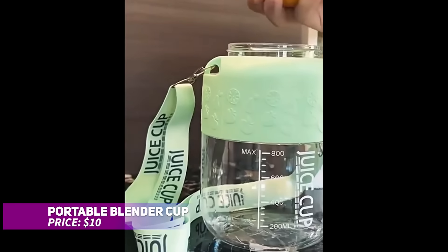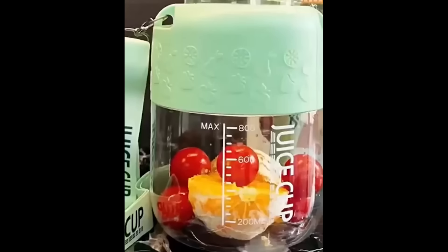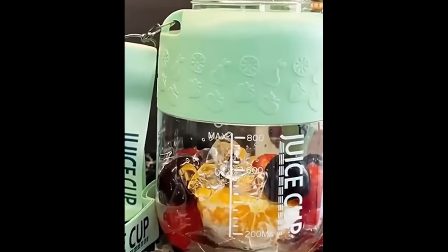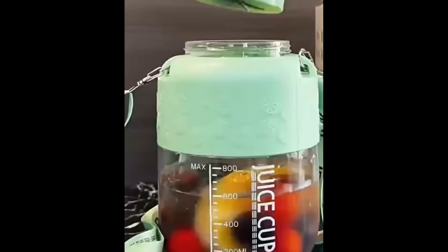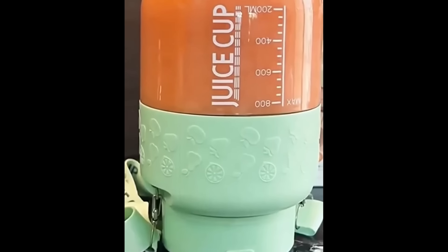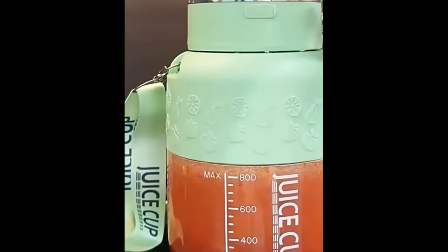This portable blender cup doubles as a mini juicer, making it easy to blend your favorite fruits into smoothies while you're on the go. Its compact design and shoulder strap make carrying it a breeze, and the built-in safety lock ensures it won't run unless the lid is secure or if the cup tilts. It's USB Type-C rechargeable, allowing compatibility with various devices.